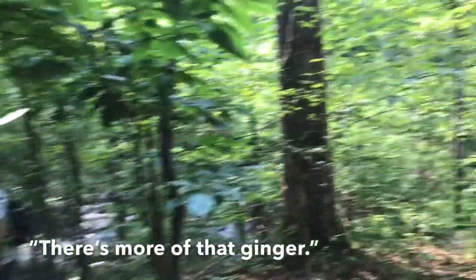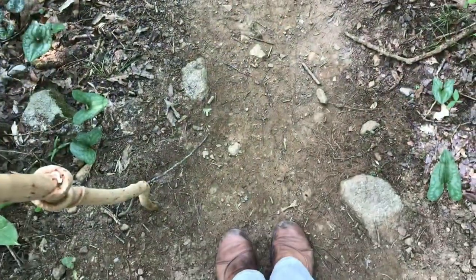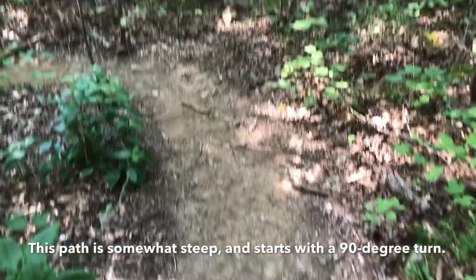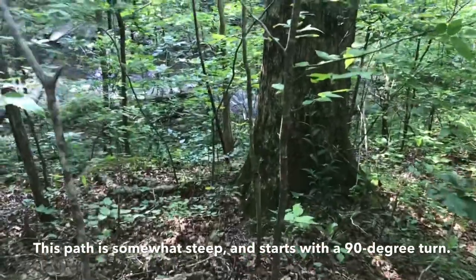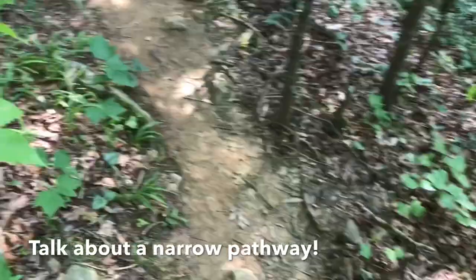I've been looking at all the plants and trying to identify some of the things. This path is somewhat steep, and you can see it — like a little 90-degree turn there. And we will be going down to the water. Talk about a narrow pathway.